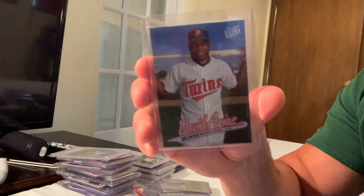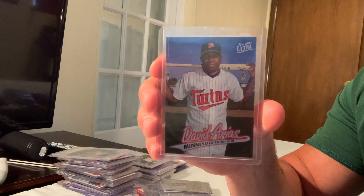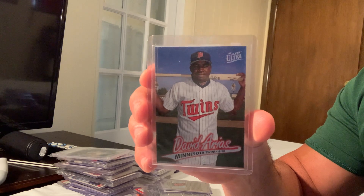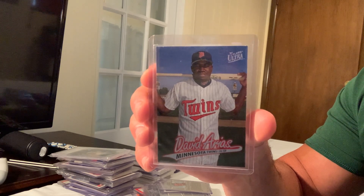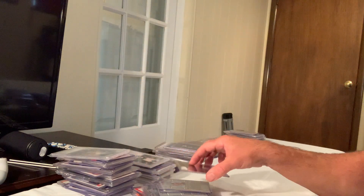Otherwise known as David Ortiz, but in his rookie year his baseball card listed him as David Arias. The 1997 Fleer Ultra David Arias, number 518 rookie card, sold for $1,051 on eBay in Gem Mint 10.